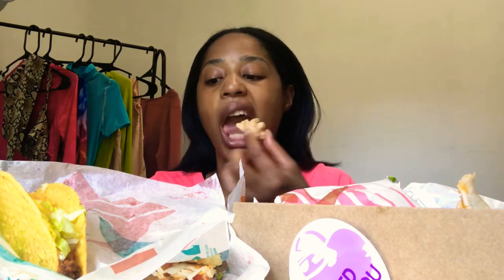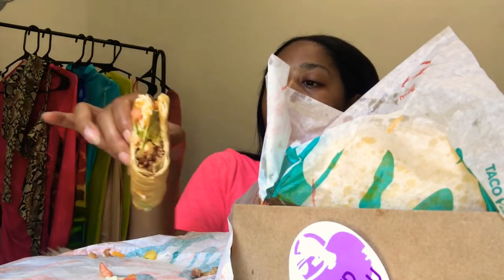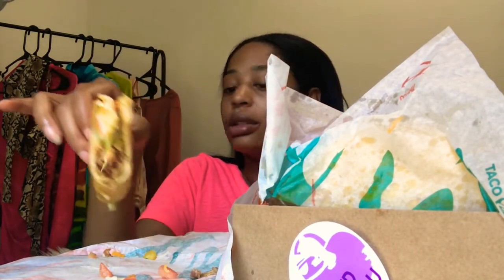These cinnamon twists... taste the secret menu item. You know you gotta eat these chalupas when they're hot — you better take a bite of this.